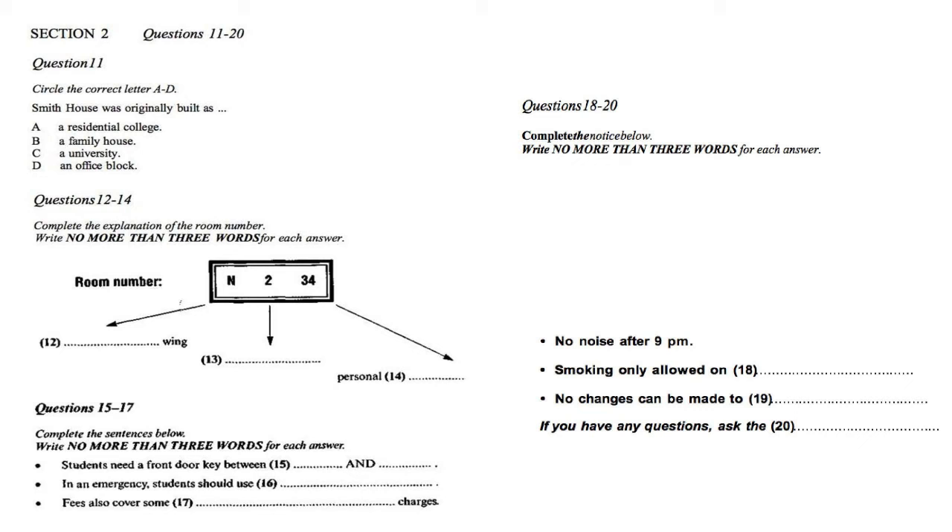If you've got between 9 and 15 marks, that's a band 4. For band 5, you need between 16 and 22. Band 6, between 23 and 29. Band 7, 30 to 34. Band 8, 35 to 38. And if you've got 39 or 40, you will get a band 9. So thanks for doing the test. I hope you did well. Please don't forget to share and like this video. And if you want to get more videos like this, please subscribe to the channel.